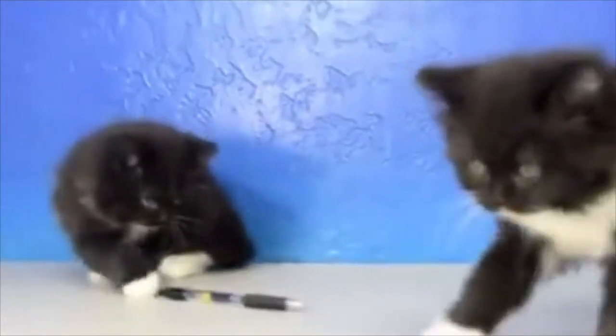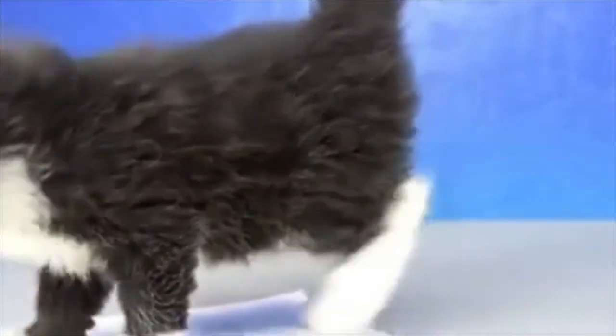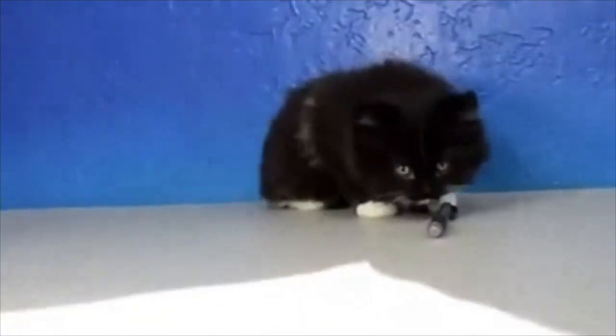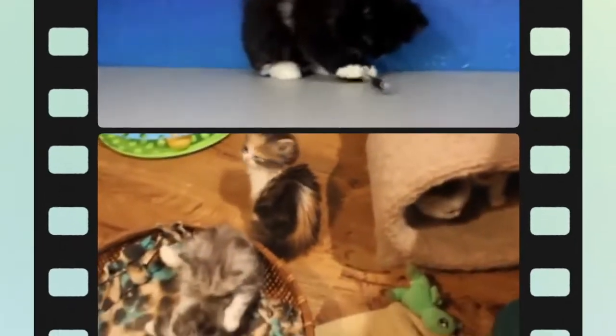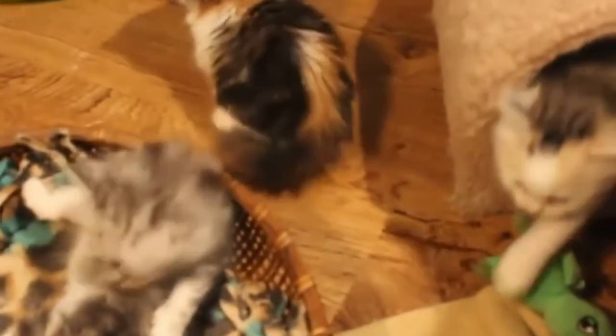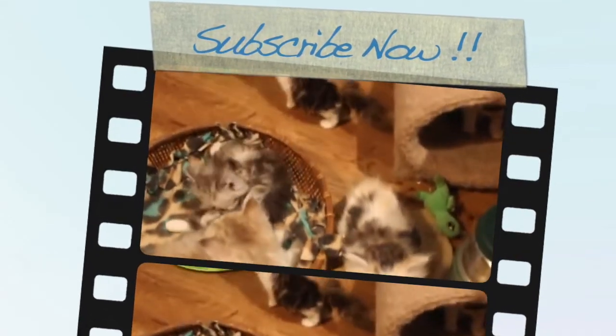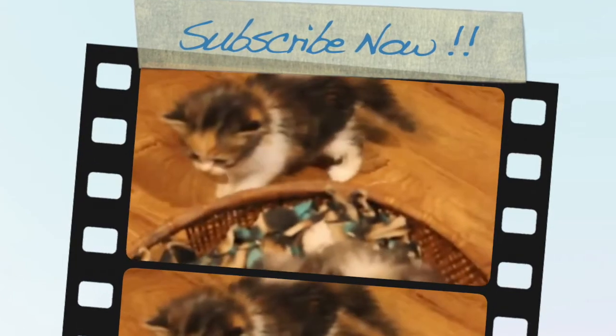How long do ragamuffins stay kittens? Generally males weigh 12 to 20 pounds and females 8 to 15 pounds, as they are a medium to large size breed. Most ragamuffins will do their best to remain as close to their human companions as possible. You can also expect them to hang on to their playful kitten nature for much longer than usual, as they take their time reaching maturity — usually four to five years.